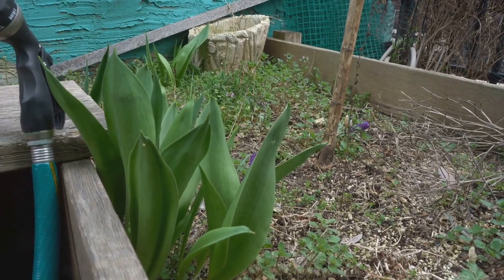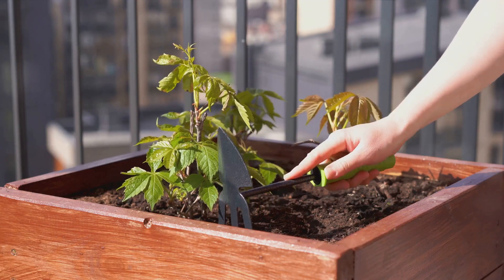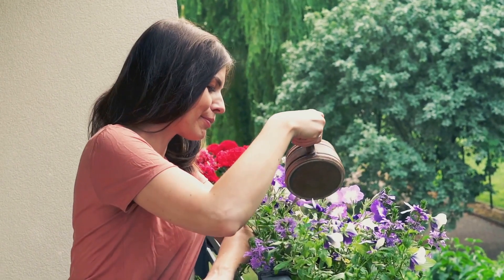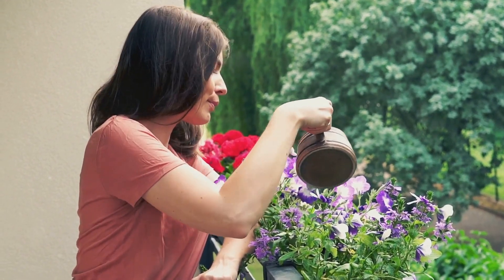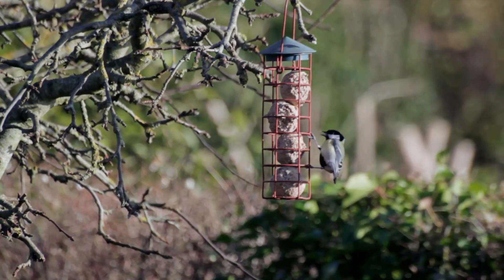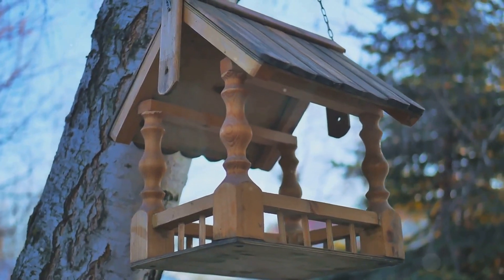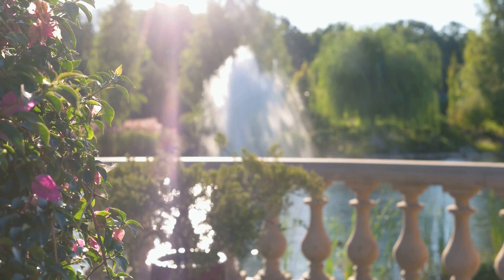And the beauty of it? You don't need a vast estate to make a difference. Even the smallest balcony or windowsill can become a sanctuary for wildlife. Container gardening with native plants, providing a small dish of water, or hanging a bird feeder are all simple ways to invite wildlife into your space. Whether you have a sprawling lawn, a cozy patio, or just a sunny windowsill, remember every plant matters, every bird feeder matters, every water dish matters. It's these small steps that can collectively have a big impact on our local ecosystems.